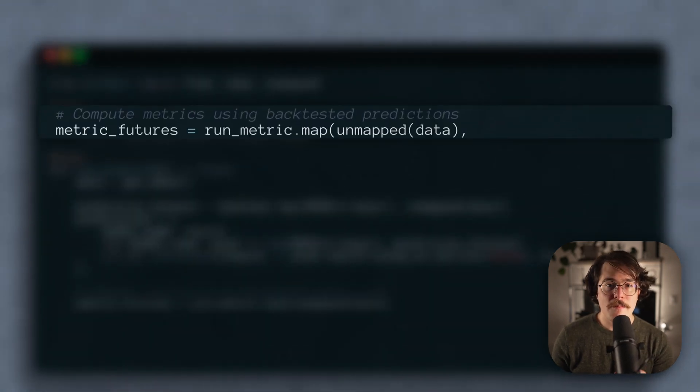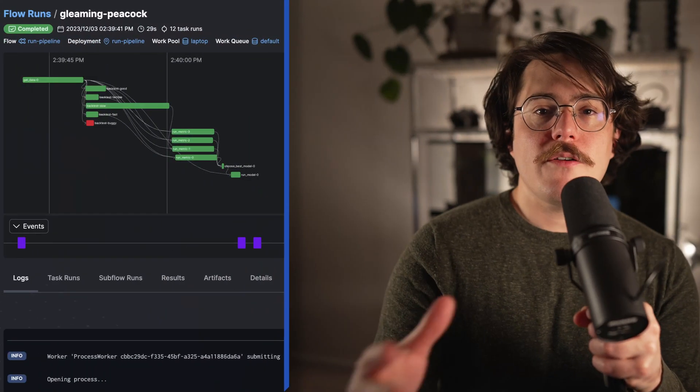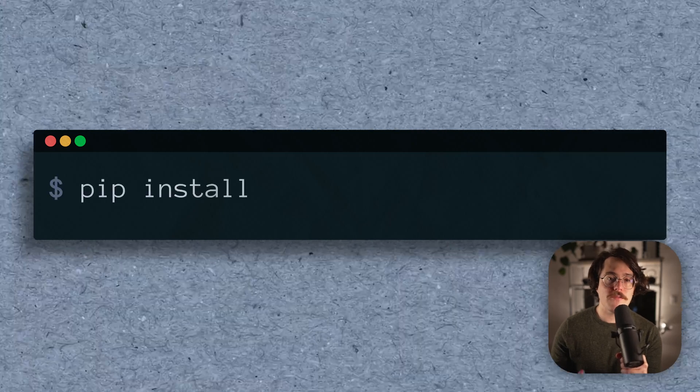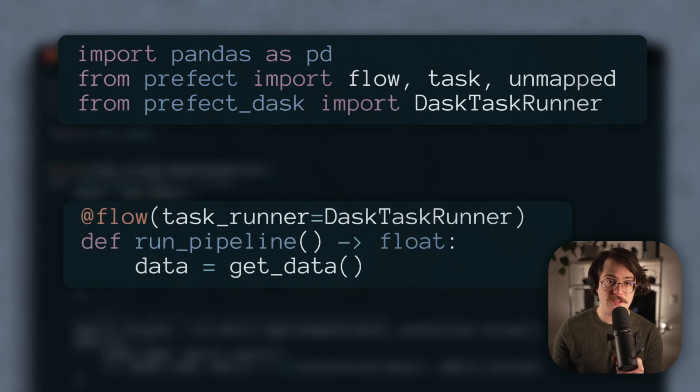We can do the same for our metrics: run metrics.map, pass in our entire dataset unmapped, and map over our predictions. Then we create our metrics dictionary as before. Now if we run our flow again, we can see that our backtests and metrics ran concurrently, which is awesome. By default, Prefect uses the concurrent task runner — it works well and is really good if you have a lot of IO or network calls. But if you want true CPU-level parallelism for compute-bound tasks, I really recommend the Prefect Dask or Prefect Ray libraries. They integrate directly with Prefect using the Dask or Ray task runners, and can automatically stand up a local cluster or connect to existing dedicated clusters if you need more power than your local device can provide.